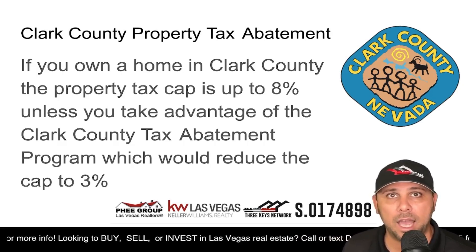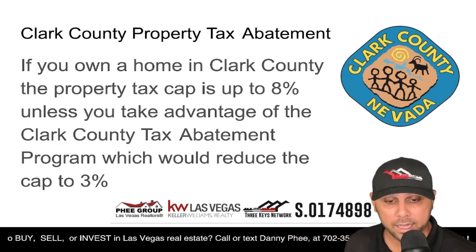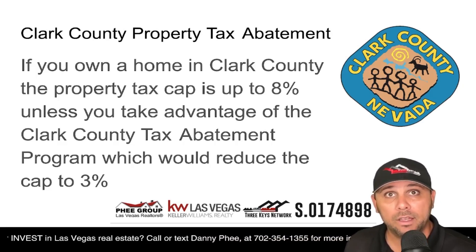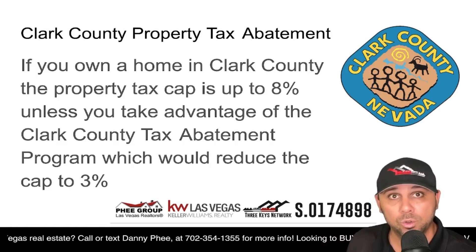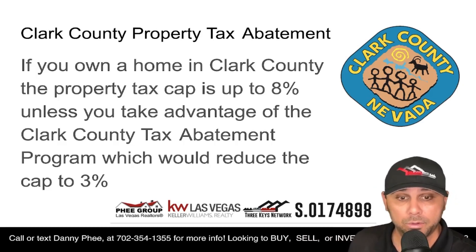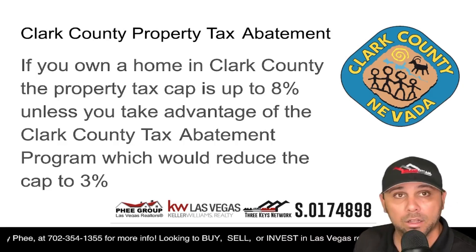Having a tax cap at 3%, if you own a property as a primary residence — and for those that qualify as a landlord for their investment and rental properties — is probably a lot more beneficial than 8%. This is Danny Fee, Keller Williams Realty Las Vegas, and I'm here to help you save several thousand dollars today if you own a property here in Clark County, Nevada.